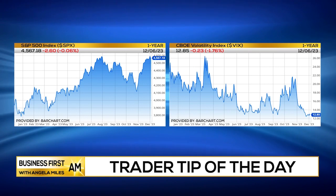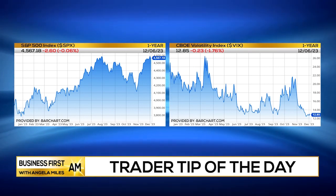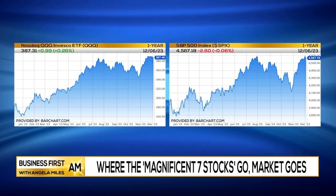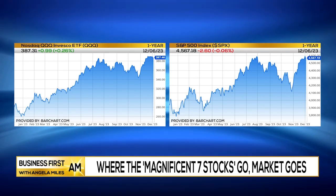It looks like the market is finally going to make its decline. We've been in pause or digestion mode. I've been waiting for this decline to happen, and I really think it is going to happen. If you look at those Magnificent Seven stocks, you'll see a lot of weakness, and where they go, the market generally goes. So we do need to be aware of that.